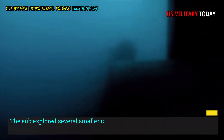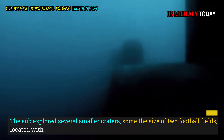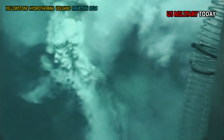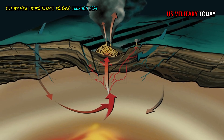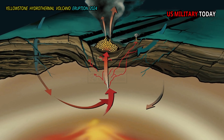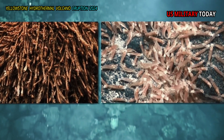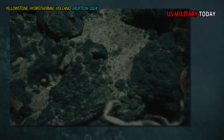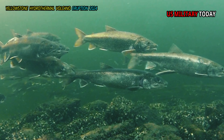The sub explored several smaller craters, some the size of two football fields, located with Elliott Crater. Inside there are hydrothermal vents. These vents are often flanked by a layer of microbes. Tiny crustaceans swirl outside the fiery plumes of water, feeding on drifting microbes, while trout dart in and out, hunting the crustaceans.